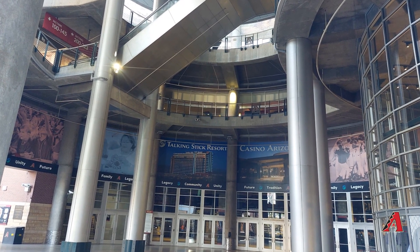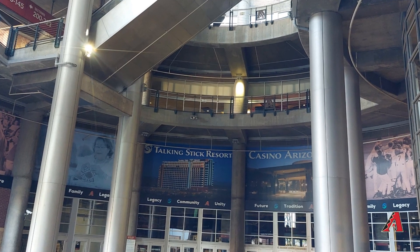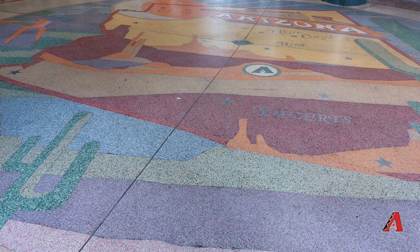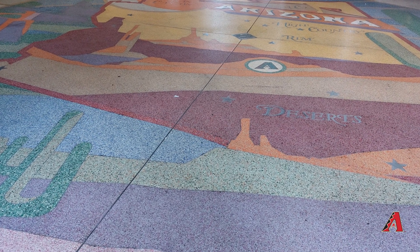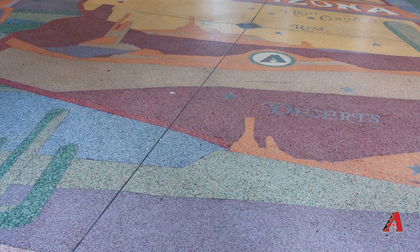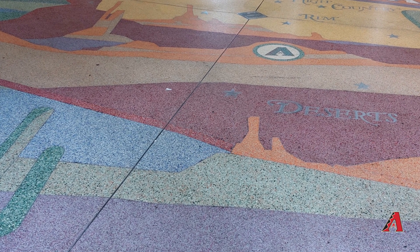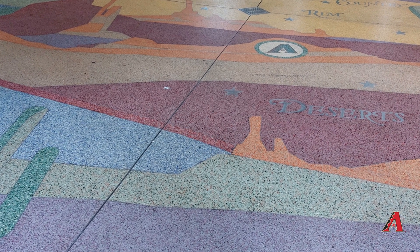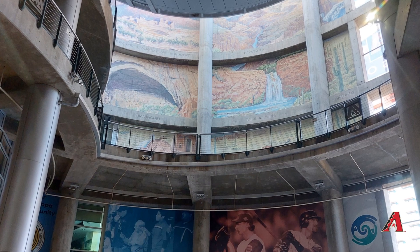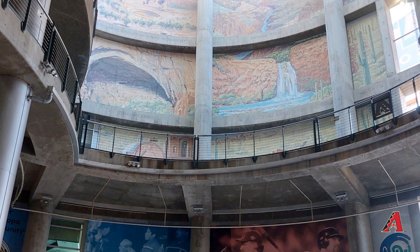When most fans come to the ballpark they'll enter from the west side, where they'll be greeted by a beautiful rotunda area. Most fans walking through probably don't notice the detail — on the floor there's a beautiful painting of Arizona. It's the Arizona Diamondbacks, not the Phoenix Diamondbacks, and they have all sorts of things around paying tribute to the state. Looking up, you can see paintings from different parts of Arizona, reinforcing that it represents the whole state.